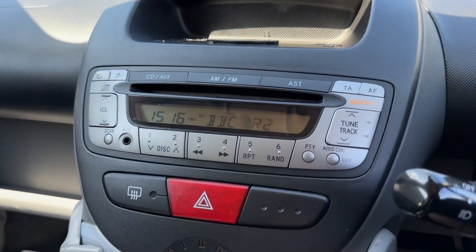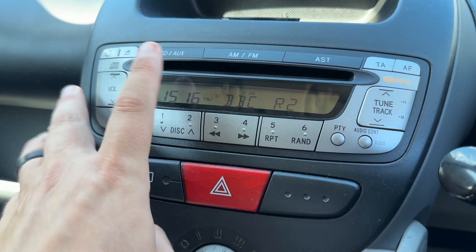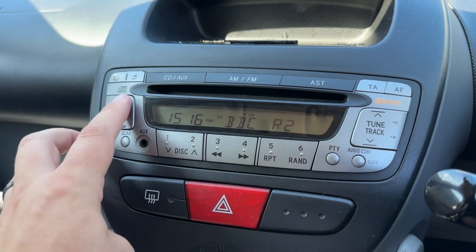Over in the center we have the stereo. Up here you can go between your CD player, auxiliary input, AM and FM radio, and you can adjust your volume up and down.